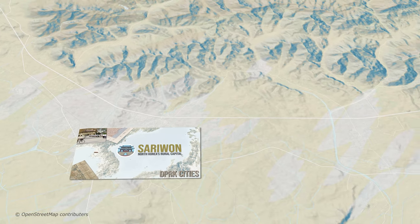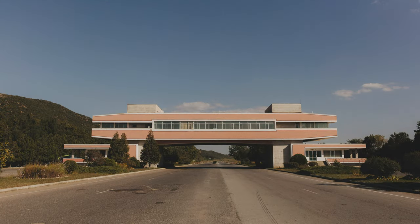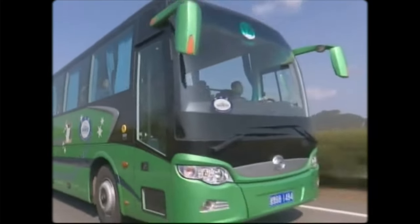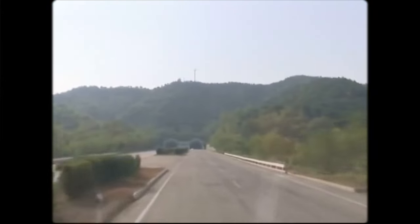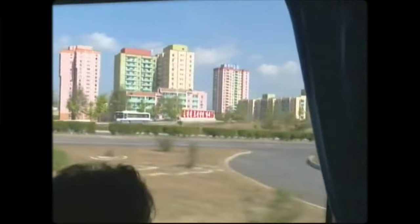I've actually covered both these stops in different videos, which you can check out after this. Continuing our journey, we'll reach the distinctive Tea House, which stretches out over the road providing a brief respite for weary travellers making their way between the two cities. Our journey doesn't end here though — we'll carry on down the remaining 74km of asphalt until we arrive in Kaesong City.